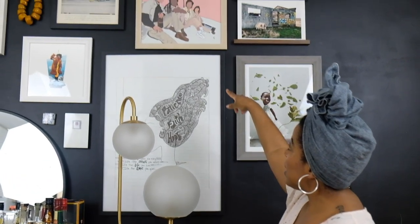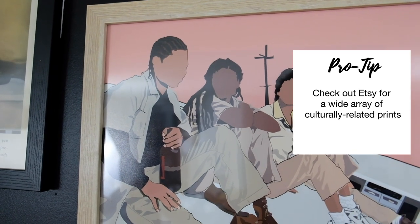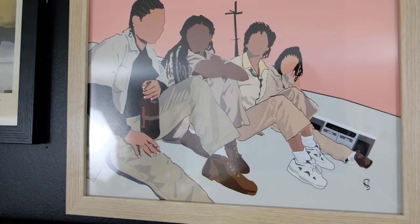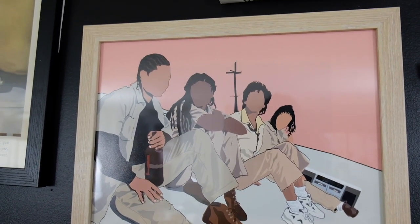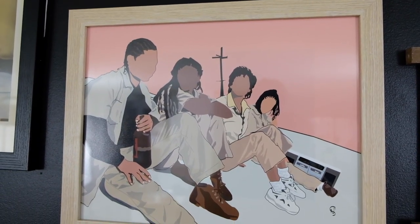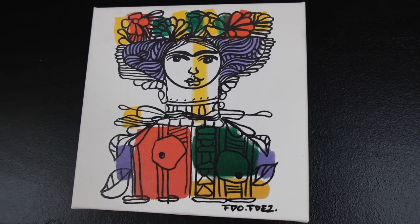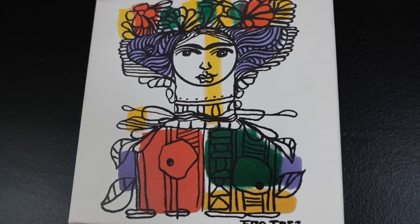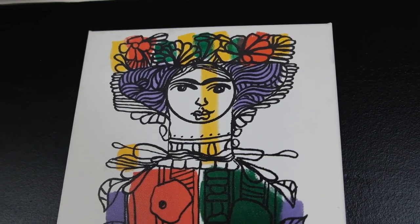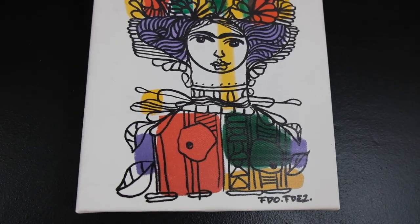Above it is a Set It Off print — I love that movie — that Sean got for me for Christmas. That is just in a Michaels frame. Above that is a canvas we picked up during our trip to Miami; we were in Little Havana, stumbled across a store selling art, and decided to pick that one up.